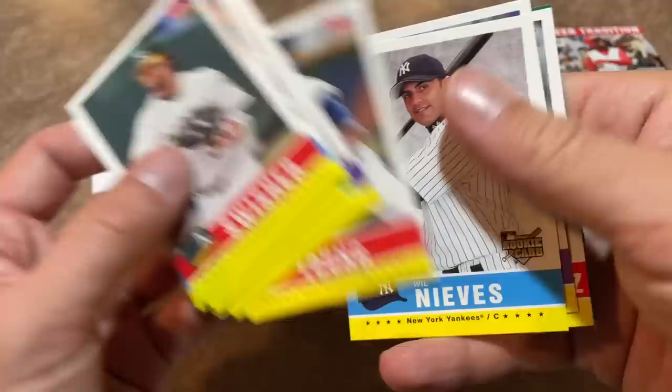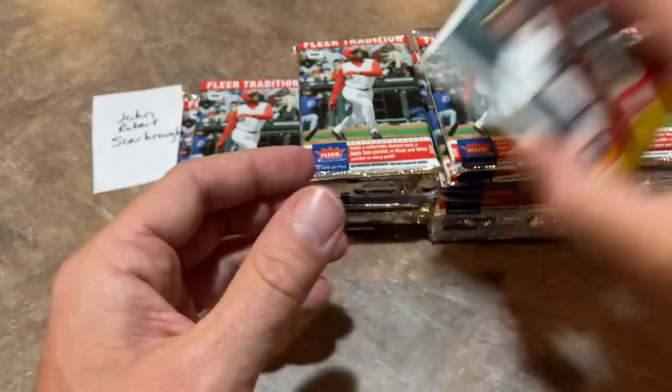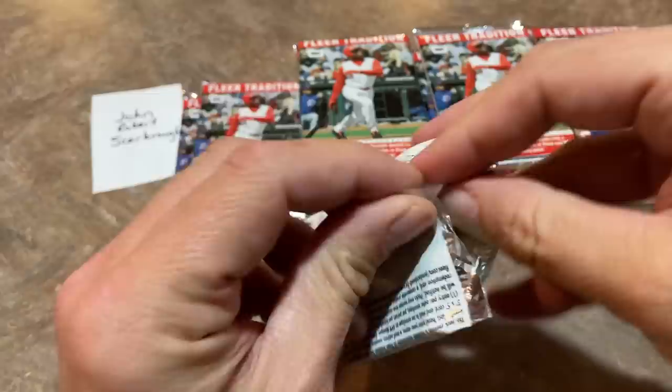There's Will Nieves rookie card. Coco Crisp. Livan Hernandez had a nice long career. And a Diamond Tribute insert card for Hideki Matsui is the last one. Still looking for one of those '34 Goudey cards or the Justin Verlander rookie card.